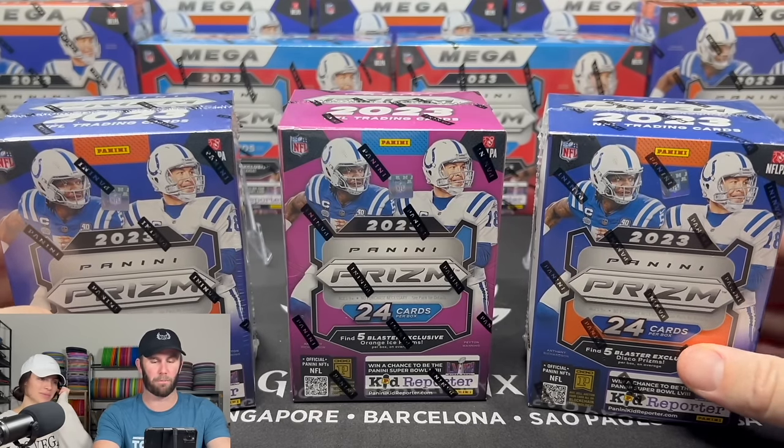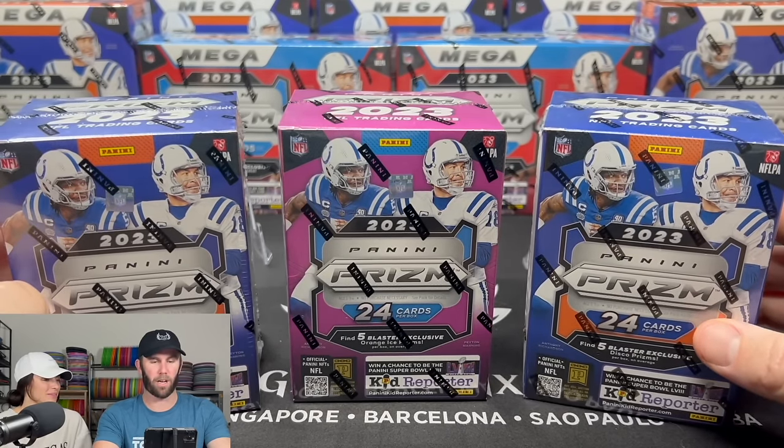Welcome back to Dark Horse Sports Cards. We got the camera fixed this time. Brody, Kelsey, fun opening for you guys today. We are back with 2023 Prism Football. Took a little bit of a break and opened some other product, but this got me very interested.